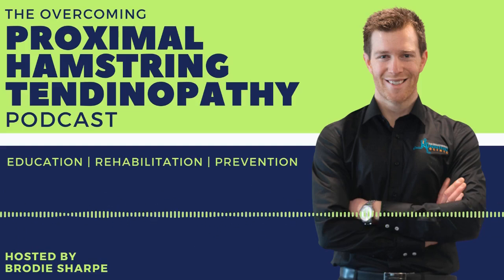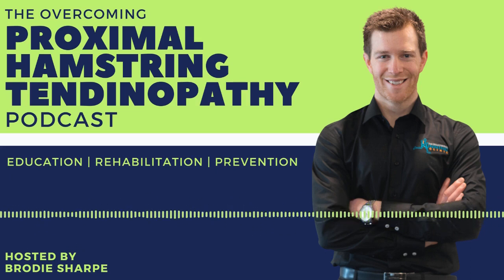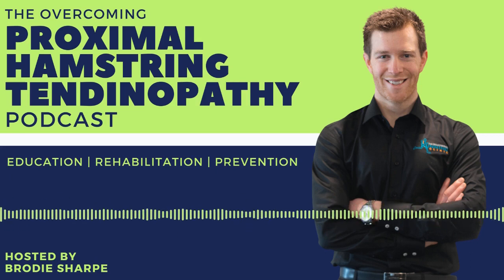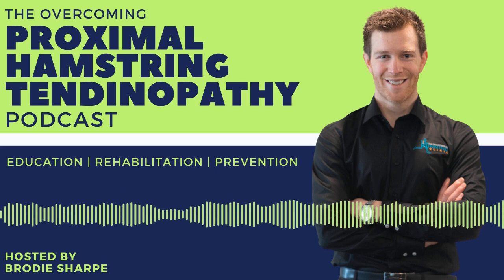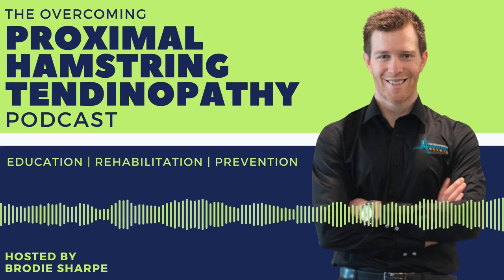On today's episode, I'm discussing all things tendinopathy with Dr. Peter Maliaris. Welcome to the podcast helping you overcome your proximal hamstring tendinopathy. This podcast is designed to help you understand this condition, learn the most effective evidence-based treatments, and bust the widespread misconceptions. My name is Brodie Sharp. I'm an online physiotherapist, recreational athlete, creator of the Run Smarter series, and a chronic proximal hamstring tendinopathy battler.